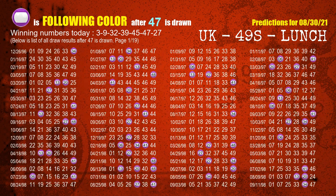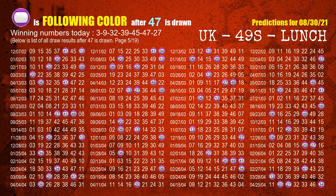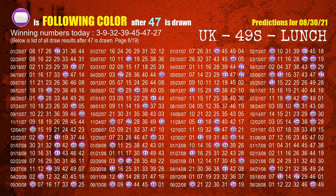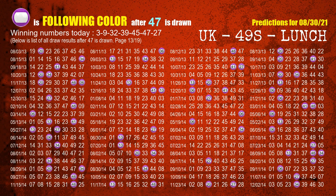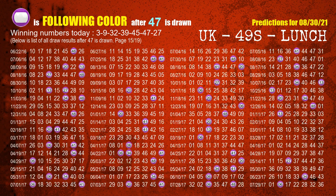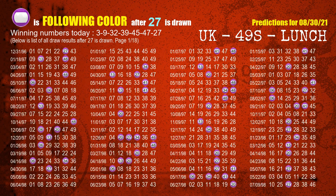The sixth winning number is 47 — the most frequently following color is purple when 47 is the winning number in the last draw. The booster winning number is 27 — the most frequently following color is purple when 27 is the winning number in the last draw.